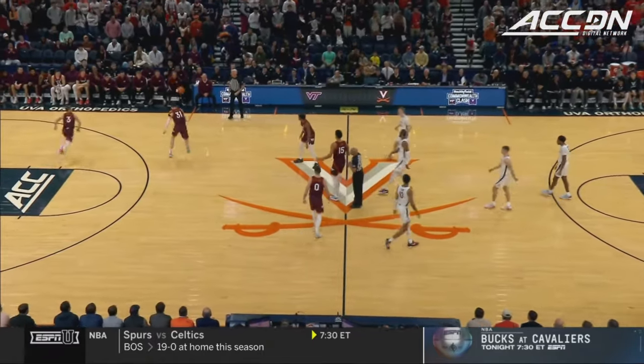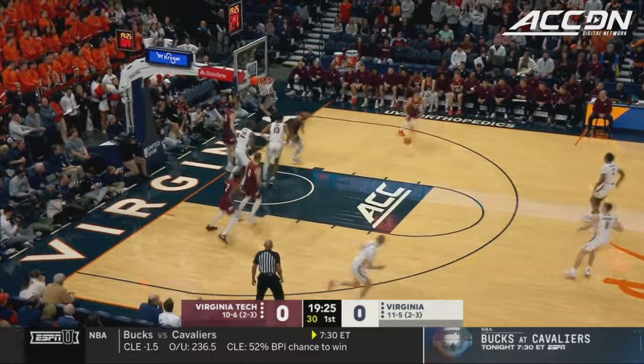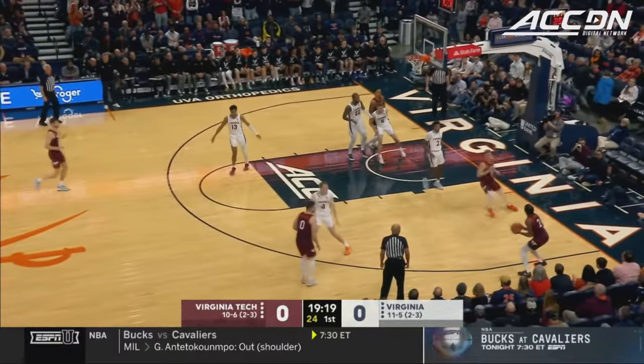Both of these teams are whole again with injured players returning. Hunter Couture, the key guard for the Hokies, and here comes Sean Padula. Sam Conaheiter has the season scoring average up over 16 per game.